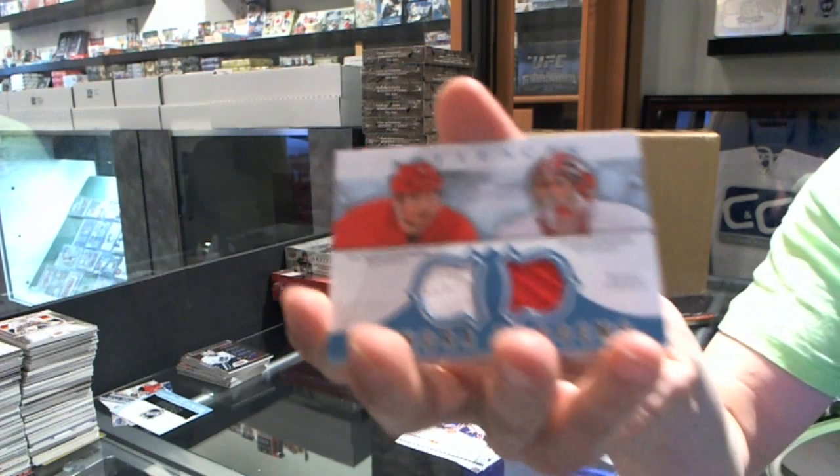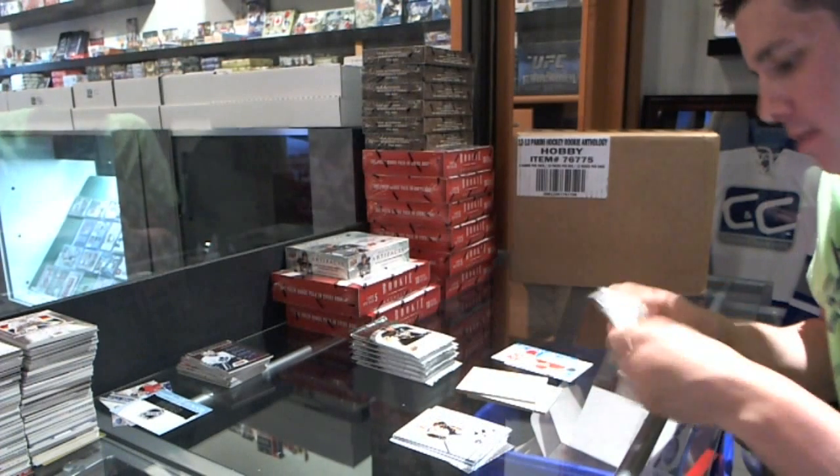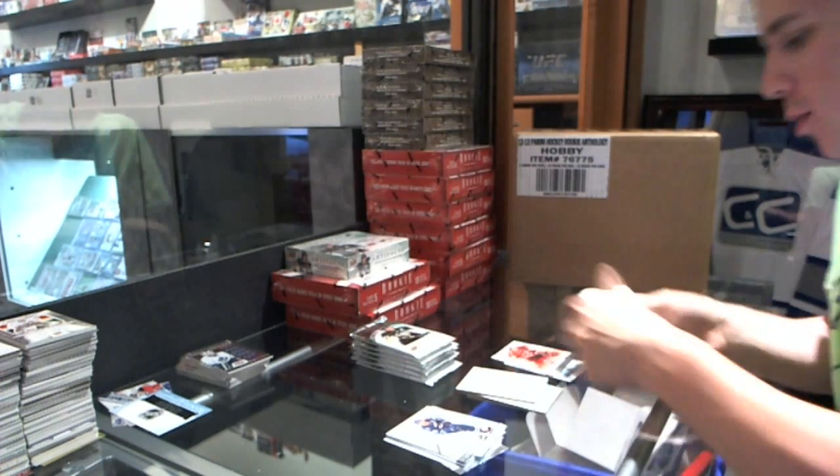We've got a Tundra Tandems for the Detroit Red Wings — Nicky Lidstrom and Jimmy Howard. We've got a Team Canada insert to $9.99 for the Nashville Predators, Shea Weber.